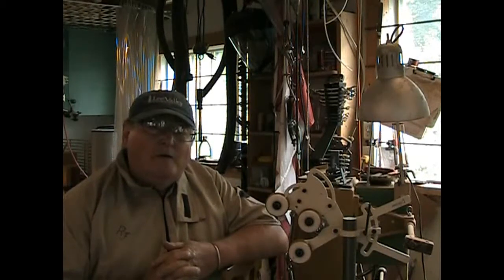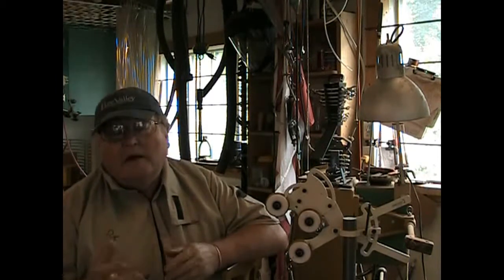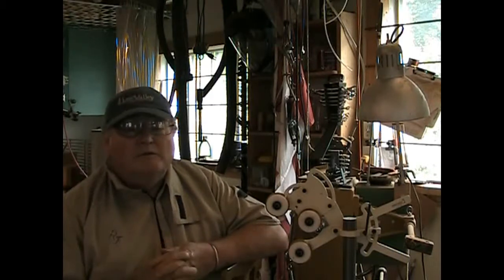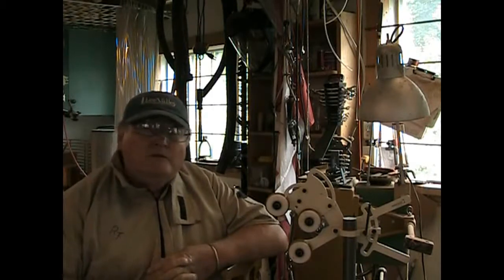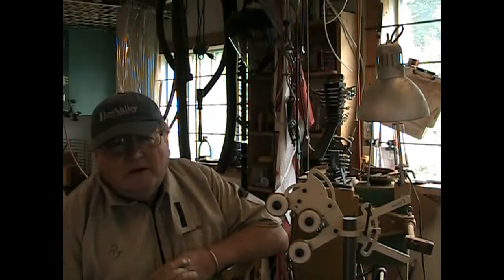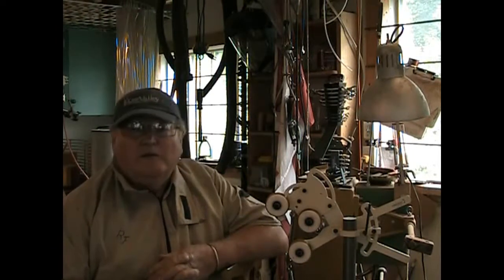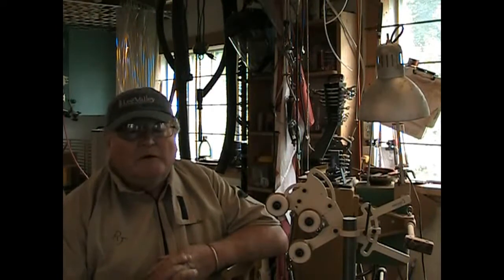Back then it was water powered and had a steam engine for backup when the water level was low. In 1940, DM's son Harold took over the business and established the name of Blue Nose Handles. These handles were famous all across North America.